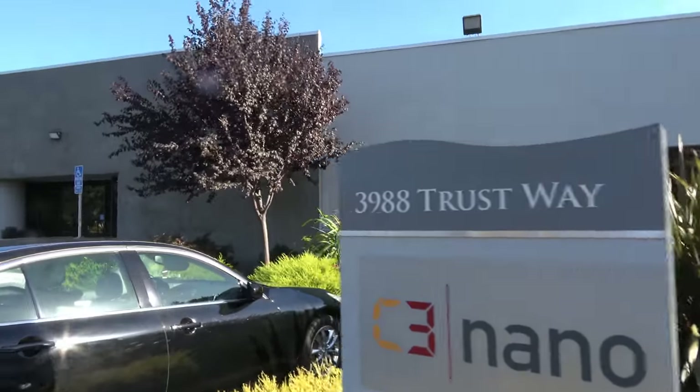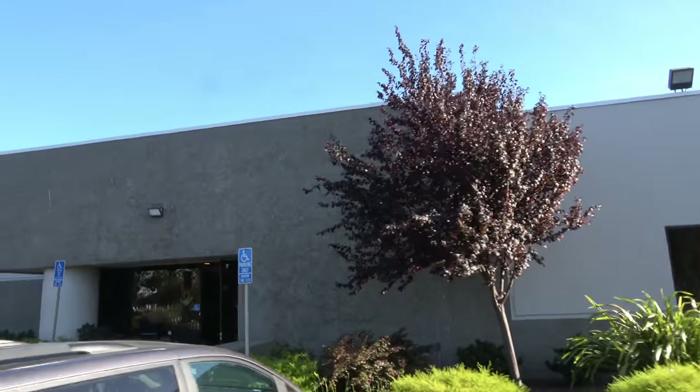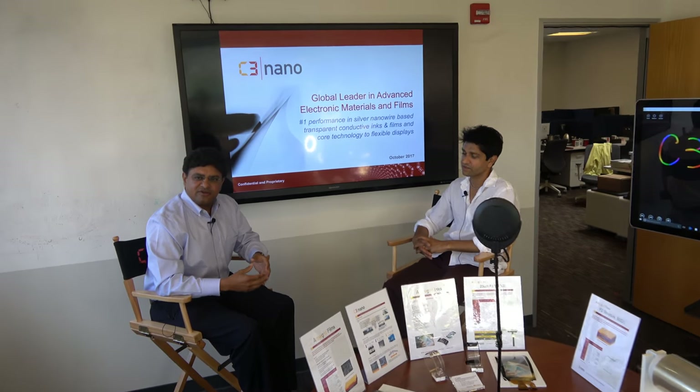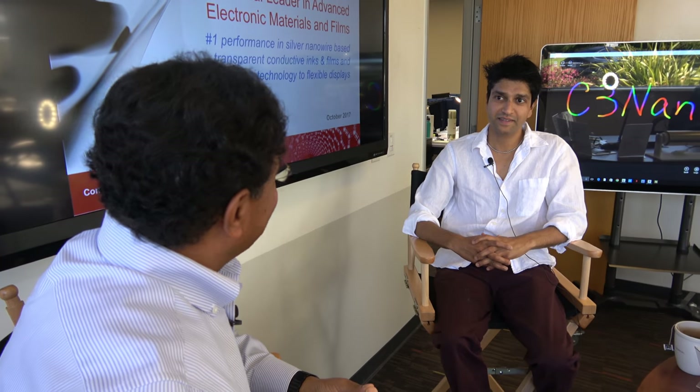Let's check out C3nano headquarters here in Silicon Valley. I'm Sri Peruvamba, here at C3nano's headquarters. This is Dr. Ajay Virkar, the co-founder of C3nano.